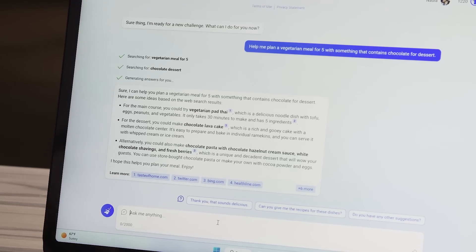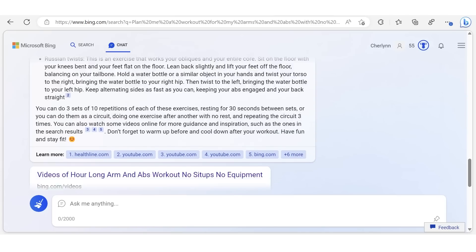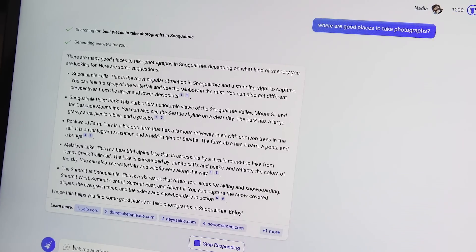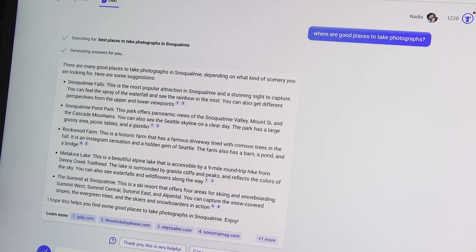At the moment, the chat interface is text-based, though it will share links with previews including videos and pictures. But eventually, for example, if you're asking for an itinerary to Snoqualmie and then ask it what the best spots for photography are, it might be able to include pictures within the chat interface itself, so you can see exactly what the most Instagram-worthy areas are.